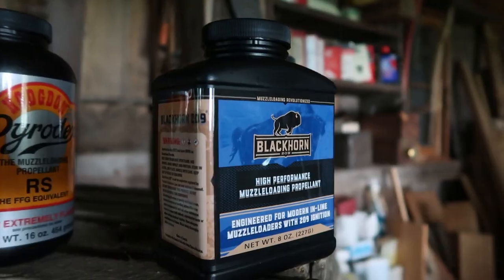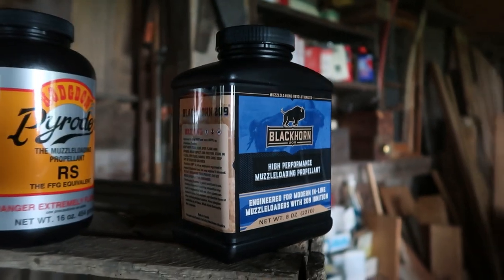Hi, I'm Ethan, and I love muzzleloading. Today I want to talk to you about Blackhorn 209. This video is being recorded on July 17, 2022, so if you're watching it in 2023, it's really not relevant anymore.